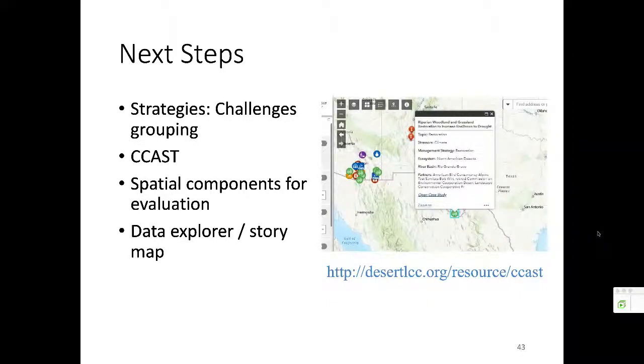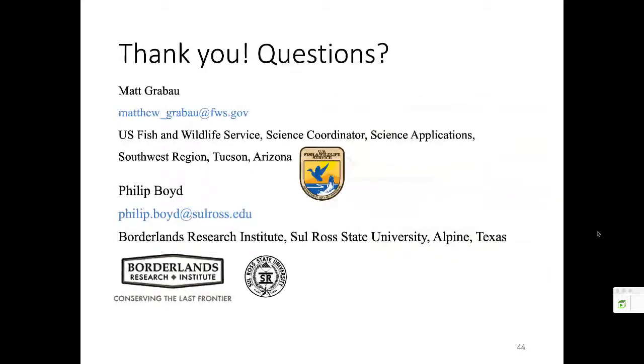With that, I'll turn it back over to Matt. Our contact info is here. If you have questions about CCAST or the landscape conservation design, you can contact Matt. If you have questions about the stressors ranking or prioritization effort that I went over today, you can reach me at the Borderlands Research Institute in Alpine, Texas at Sul Ross State University. With that I'll turn it back over to Matt and we'll field any questions you may have.